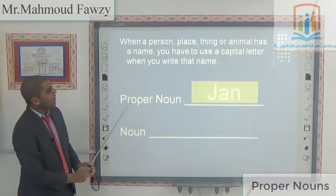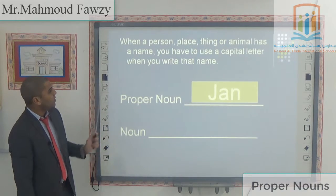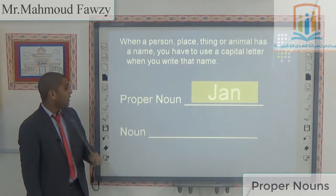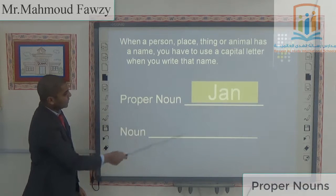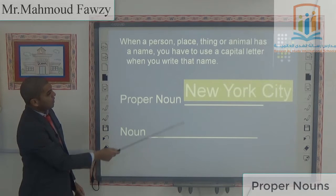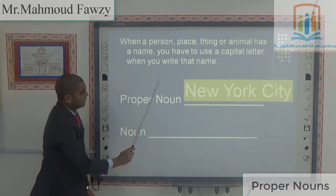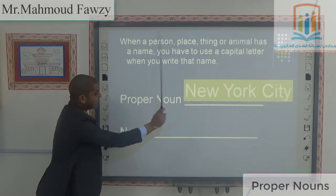When a person, place, thing, or animal has a name, you have to use a capital letter when you write that name. Like the proper name Jan — J is capital. It's a girl's name. New York City — N is capital, Y is capital, C is capital.